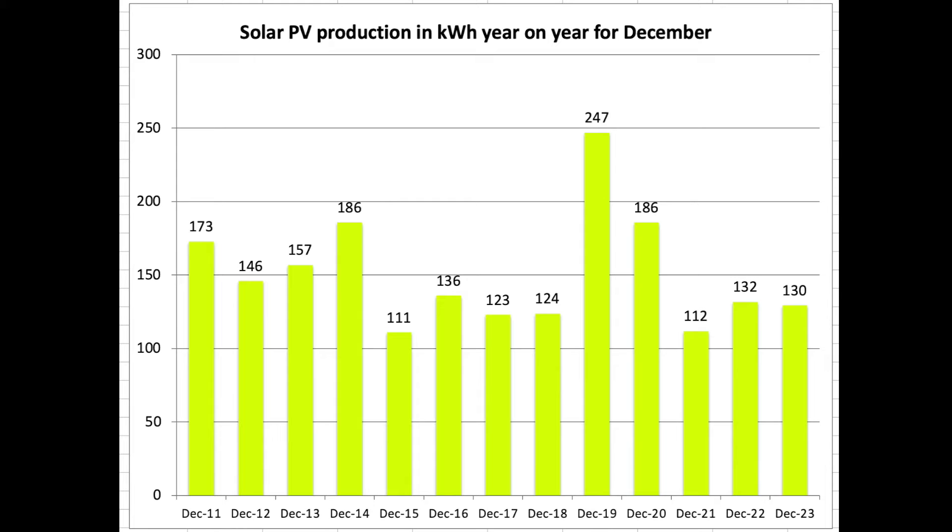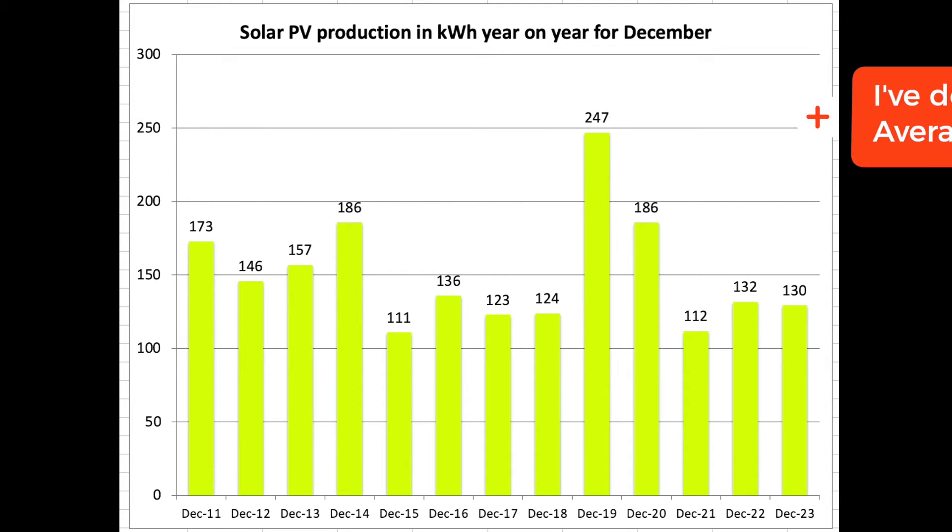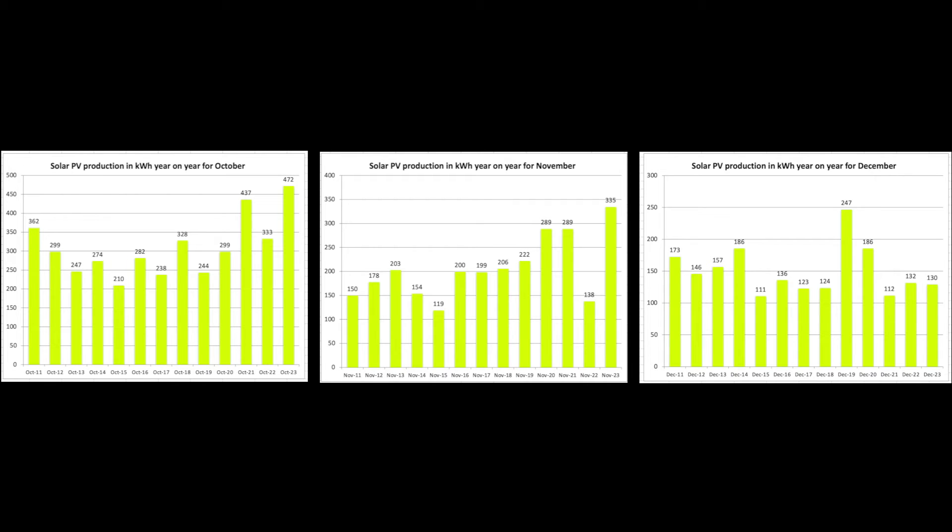December was not the worst but sort of middle of the road — towards the bottom — in terms of monthly performance. Around 111 or 112 kWh. I haven't done the mean averages, but anyway there's the data. Similar to last year, no worse. That's the same data sets side by side for comparison.